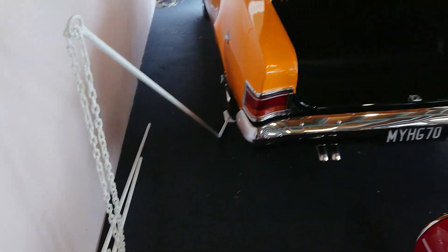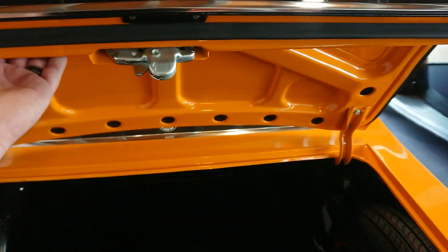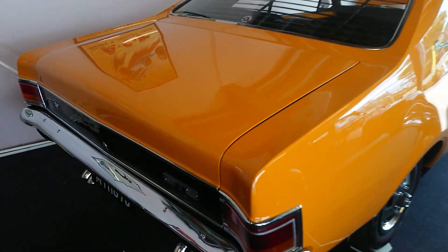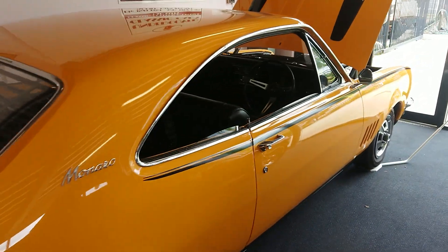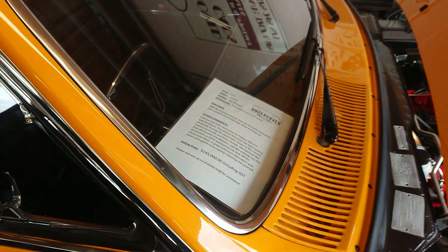We did have the display chains around here — I've just taken them down to show you a quick video. Look at the reflections here. What a beautiful, beautiful car. Great addition to anyone's collection. We've just dropped the price on this guys — we've got it at $145,000 now.